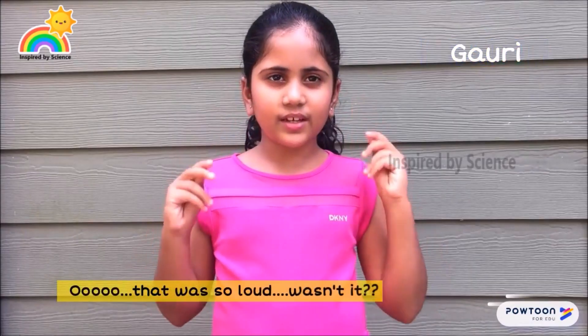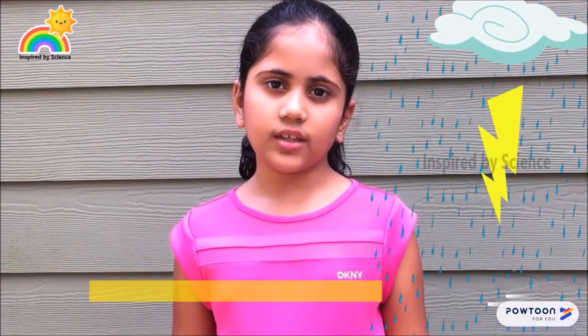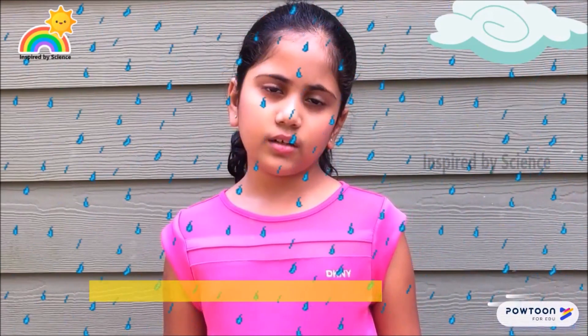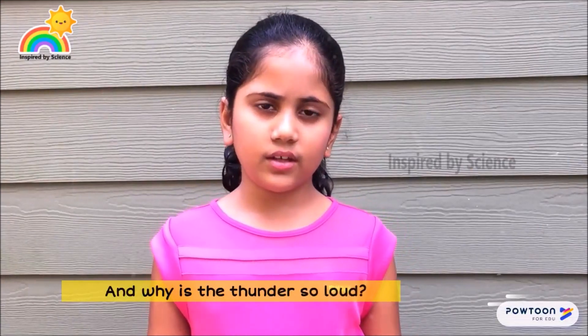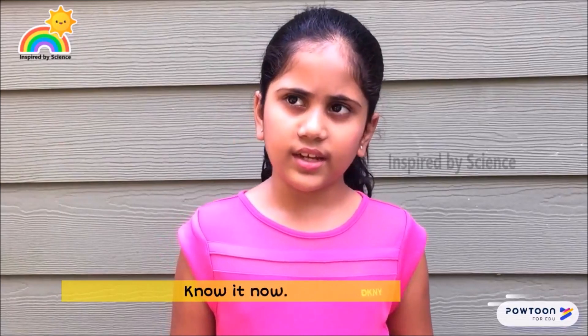That is the sound of thunder that accompanies lightning during a thunderstorm. Why does lightning even make a sound, and why is thunder so loud? Know it now.